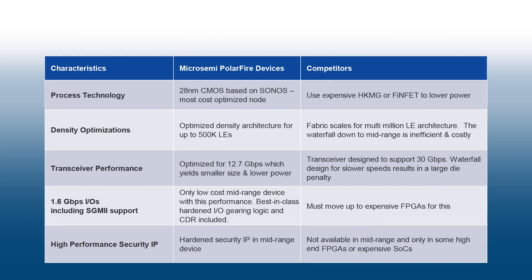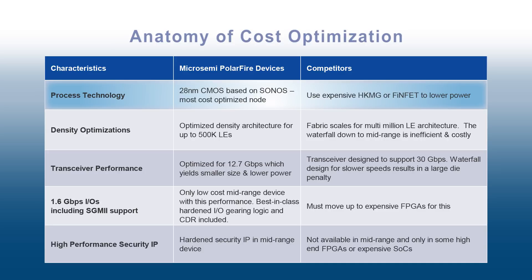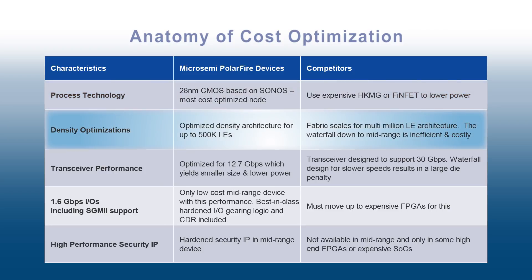The architecture is developed with a 28 nanometer CMOS process embedded with Sonos non-volatile technology. We have purpose-built the family for mid-range densities spanning from 100k to 500k LEs.